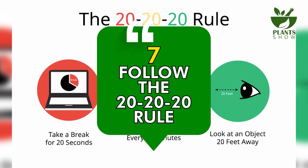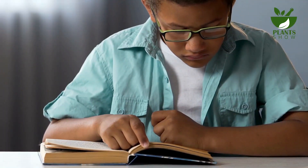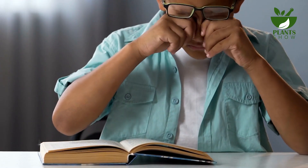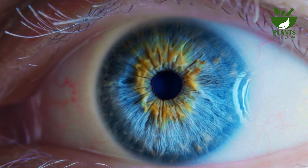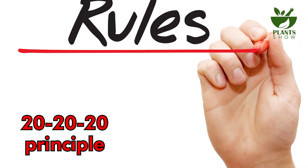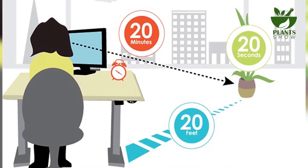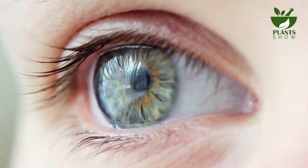Number 7: Follow the 20-20-20 Rule. Throughout the day, your eyes put in considerable effort and warrant occasional reprieve. This strain becomes particularly pronounced when engaged in prolonged computer work. To alleviate this strain, adopt the 20-20-20 principle: take a pause every 20 minutes, shift your focus from the computer to an object 20 feet away, and sustain the gaze for 20 seconds.